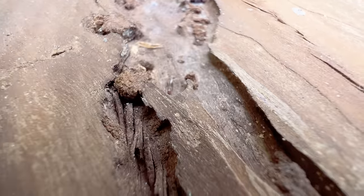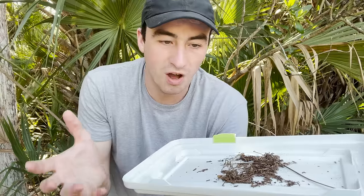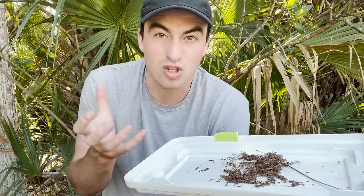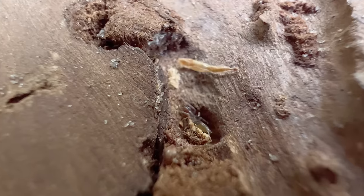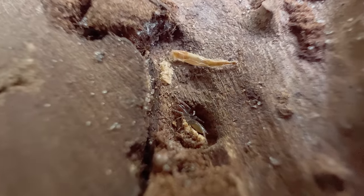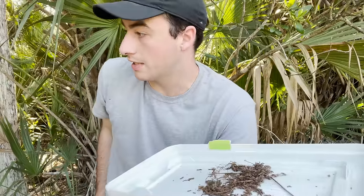This is actually something I've been wanting to see for a very long time, ever since I heard of its existence. We see a lot of spiders here on the channel, but a lot of these other weird arachnids and strange arthropods have a special place in my heart as well, because I'm so fascinated by these alien creatures that literally live alongside us.